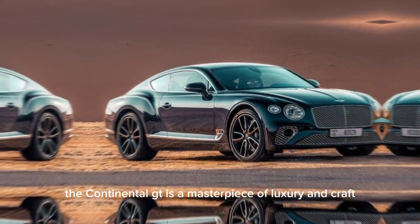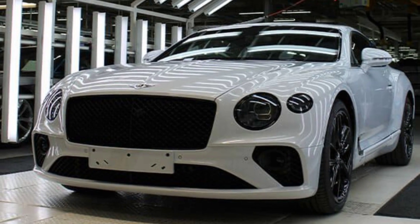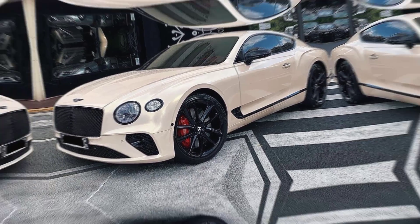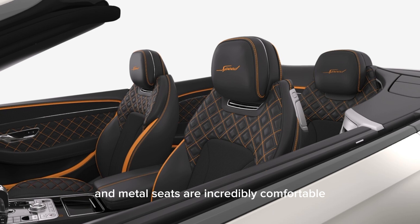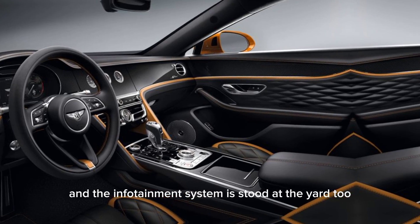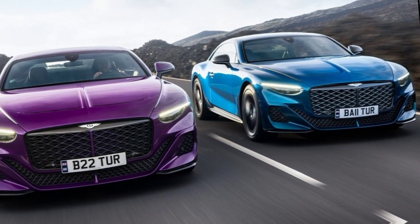Inside, the Continental GT is a masterpiece of luxury and craftsmanship. The cabin is trimmed in the finest materials, including leather, wood, and metal. The seats are incredibly comfortable and supportive, and the infotainment system is state-of-the-art.